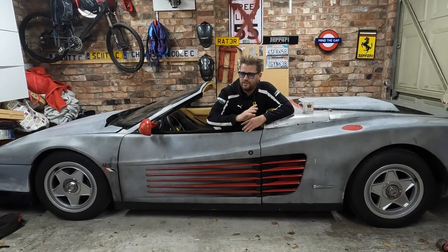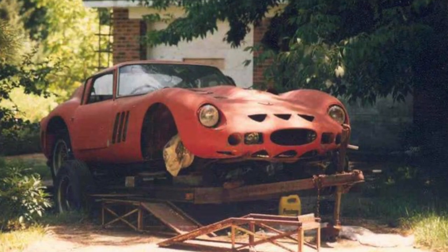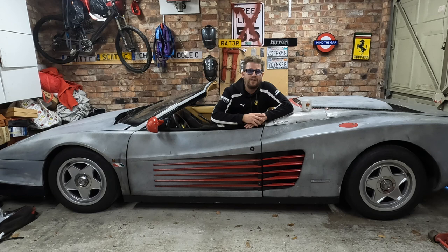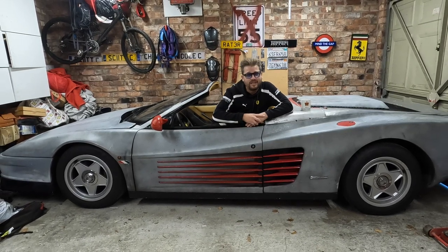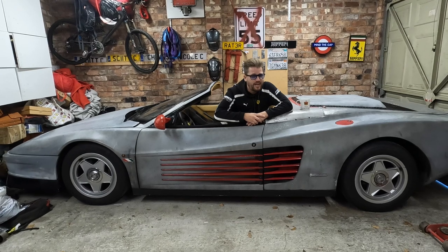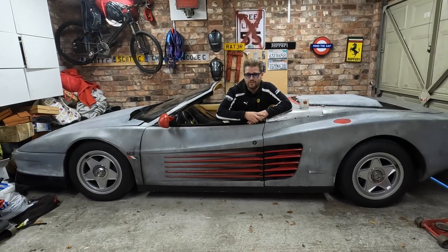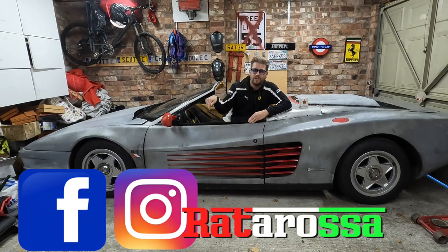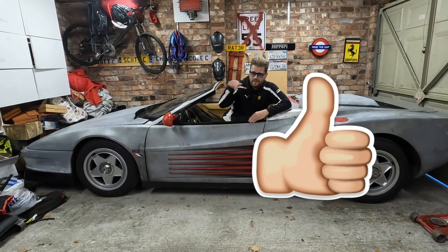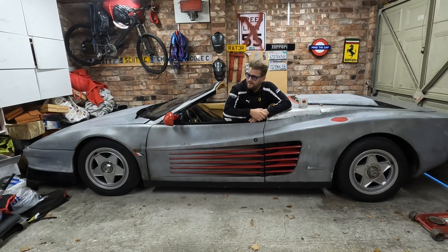So what do you think, guys? Could we make this ugly duckling into a swan once again? Should we do it, or just enjoy it as is? And if we did, how much do you think it would cost to transform this into something pristine? Stranger things have happened — we've had abandoned 250 GTOs sat in fields for years, rescued, restored, and now worth over £50 million. So stranger things have definitely happened in the Ferrari world. Love to know your thoughts — smash the like button, subscribe if you're not already, and I'll see you in the next one. Ciao for now.